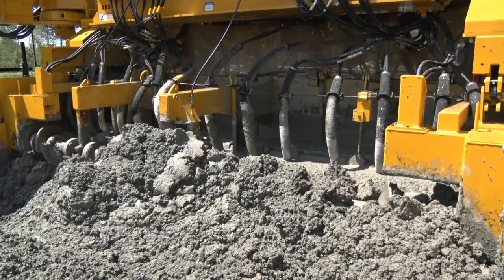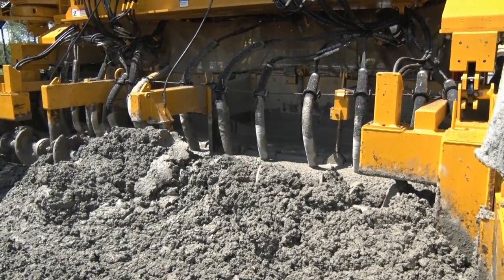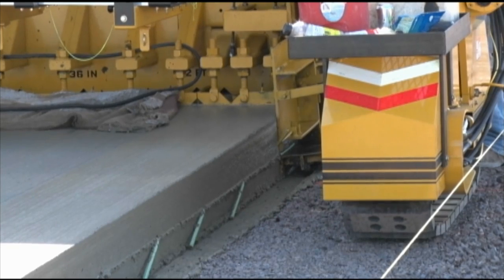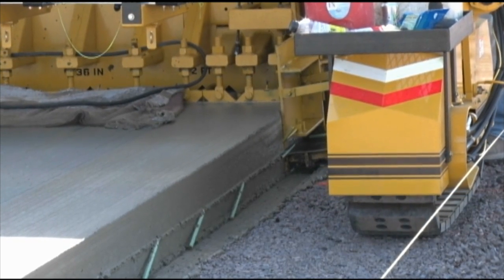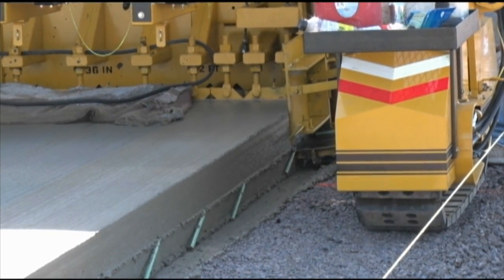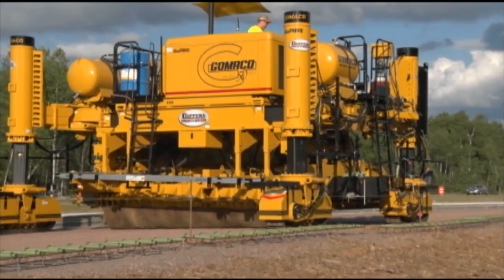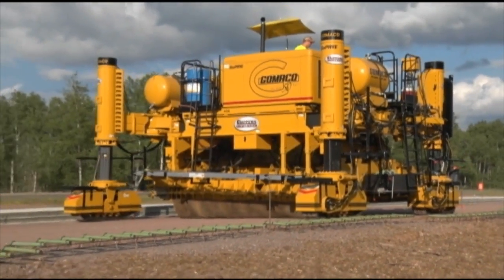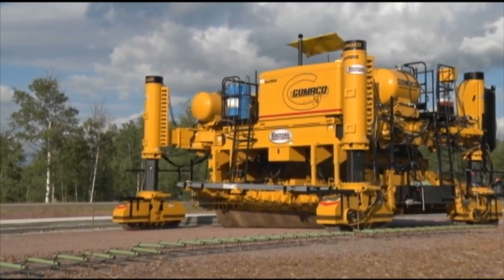The GP3 paves with the proven Gameco paving mold systems. Gameco is the choice around the world for a quality final product. The smooth Gameco finish and the Gameco edge are the undisputed standard in the industry. At the end of the day, this paver will track in reverse on string line in high speed.